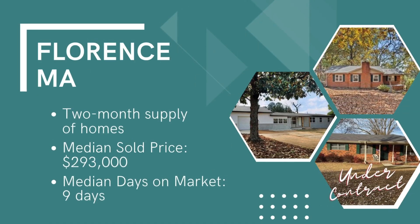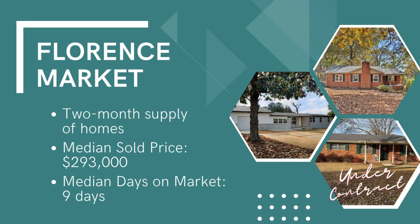Our final stop on today's tour is in Florence, so let's take a look at the market there. We have about two and a half months of inventory with a median sold price just under $293,000. Homes are moving quickly with the median days on market of just nine days. And with that, let's take a look at this final stop on today's Saturday home tour.